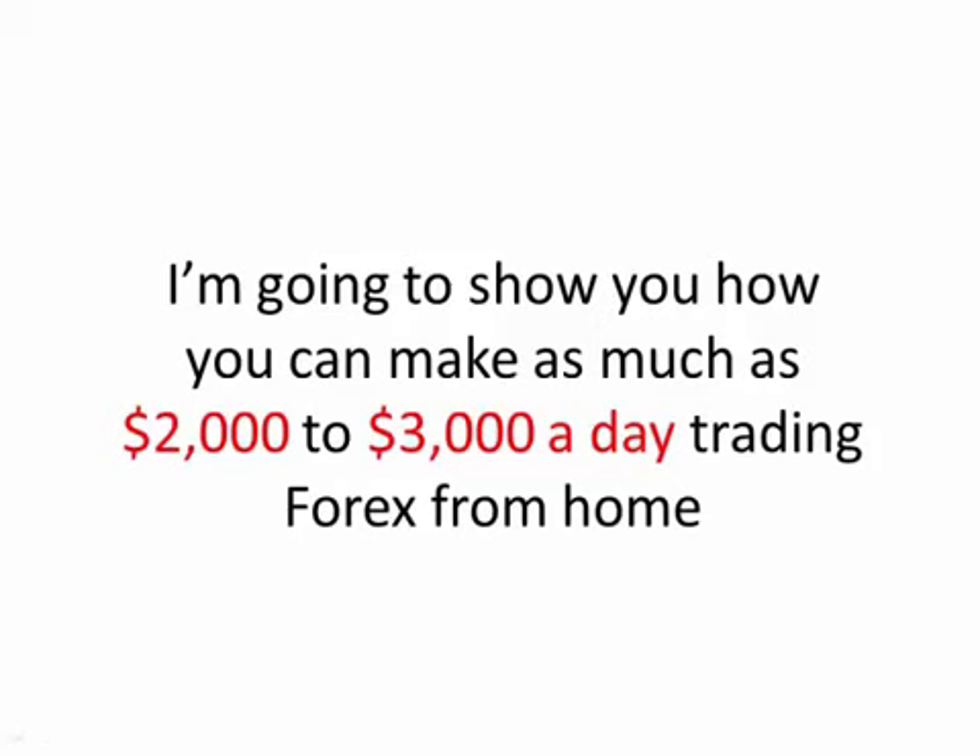Hello and welcome. My name is Connor Jackson and over the next few minutes I'm going to show you how you can make as much as $2,000 to $3,000 a day trading Forex from home.